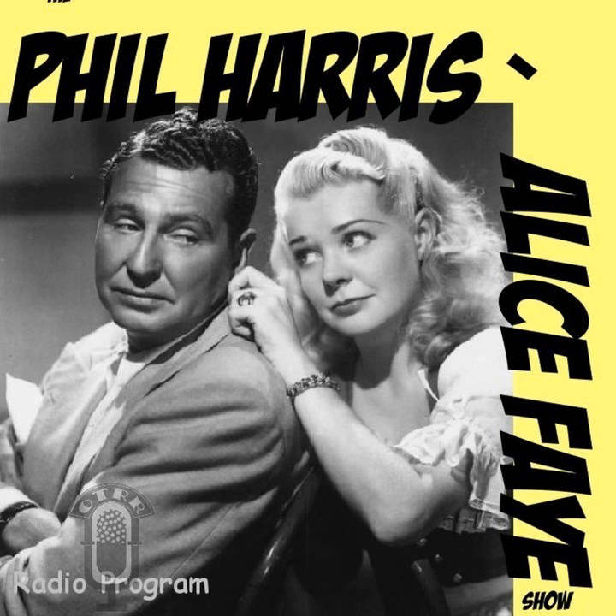This is Phil again. Folks, Alice and I would like to extend sincere congratulations to Station W.O.W. in Omaha, Nebraska, on the celebration of its 30th anniversary. Best wishes for a long and continued success to W.O.W. and thanks so much for carrying our program. Good night, everybody.